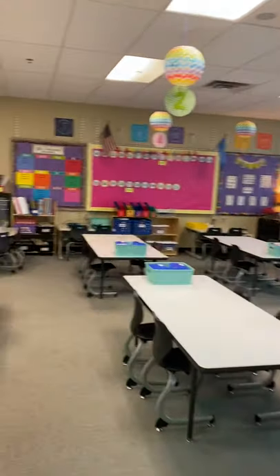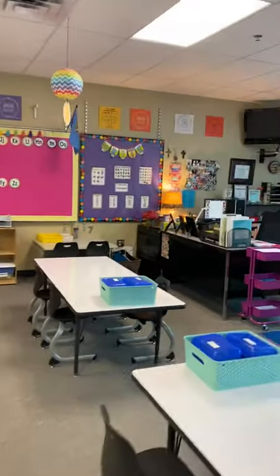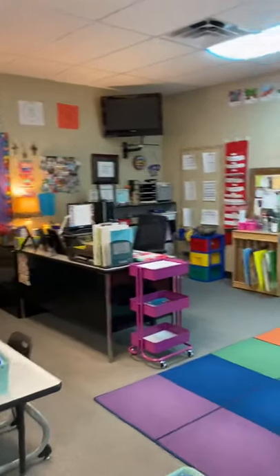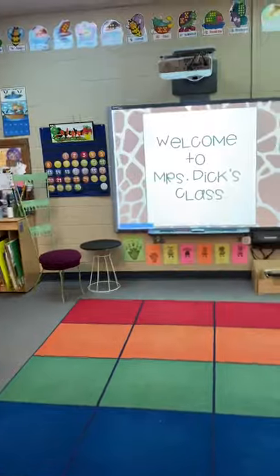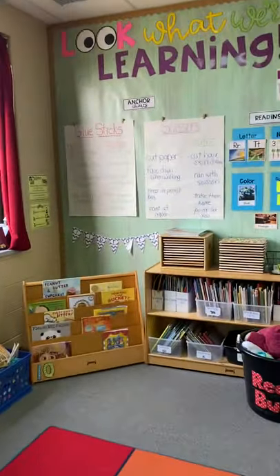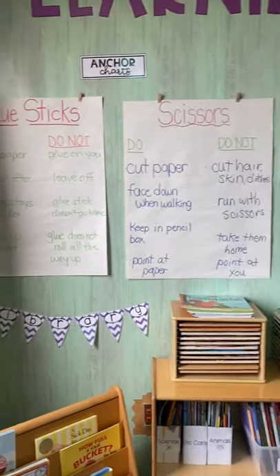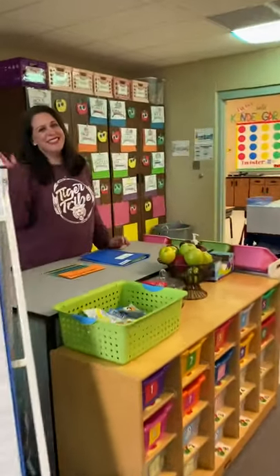Welcome to Mrs. Dick's classroom. I can only imagine all the learning that takes place in here. There's the smart board. And here is that focus wall — if you hear the students talking about the focus wall. And here is Mrs. Dick.